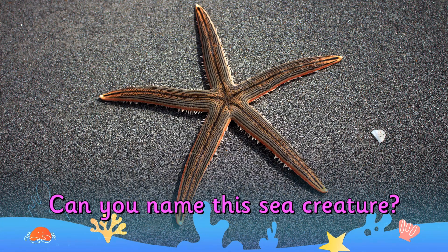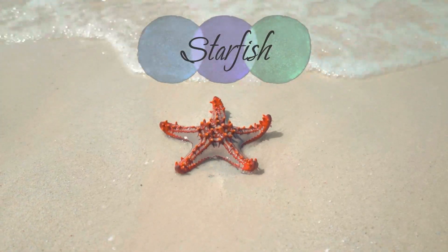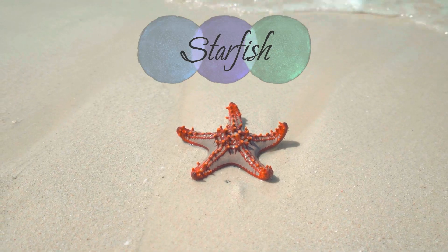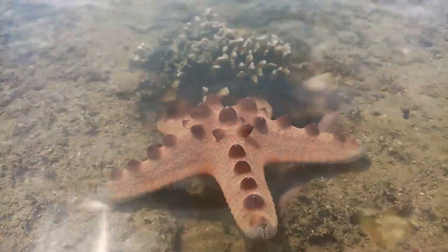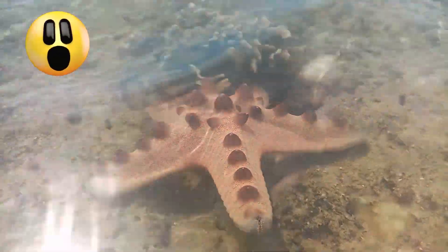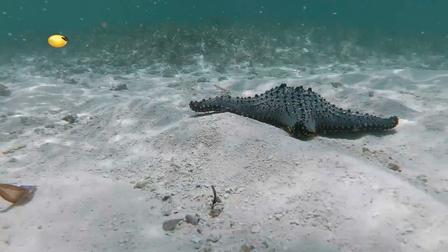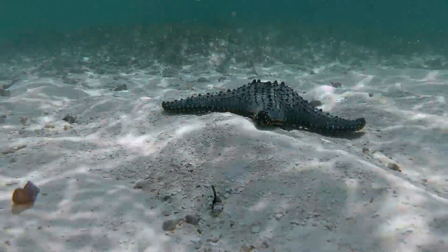Can you name this sea creature? It's a starfish. Did you know starfish can regenerate their own arms? So if they lost an arm to a predator, that means they're able to regrow a new one.